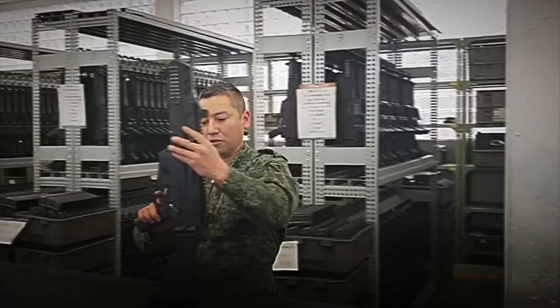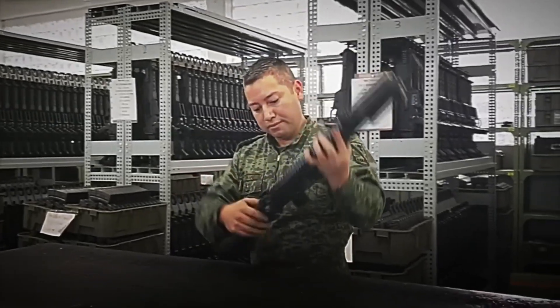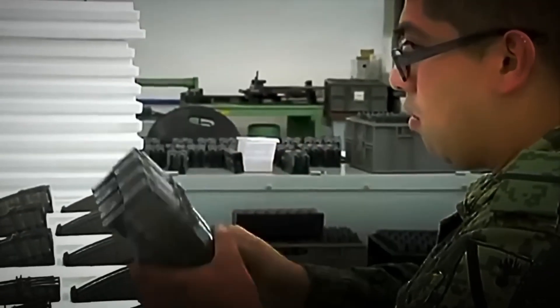With this, the weapon is complete — a robust, versatile, and war-ready rifle. But before it goes to the battlefield, it must pass its most demanding test.